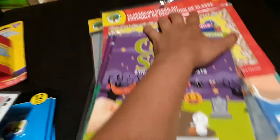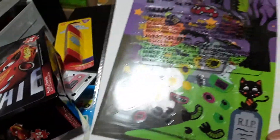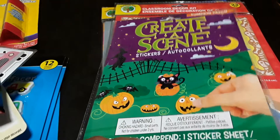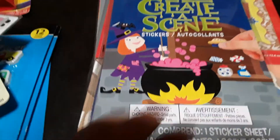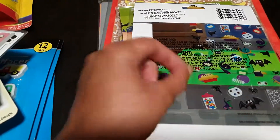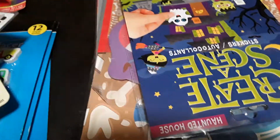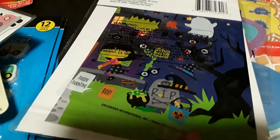Then we have these creative scene sets for Halloween. You get a scene board and all these fun stickers to decorate with. There's a graveyard scene, one with jack-o-lanterns, cats, and bats, one with a witch, and a haunted house scene — so four total. These are great for fine motor skills, peeling and sticking stickers, and they can double as part of our Halloween decorations.